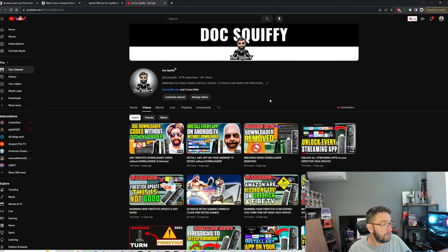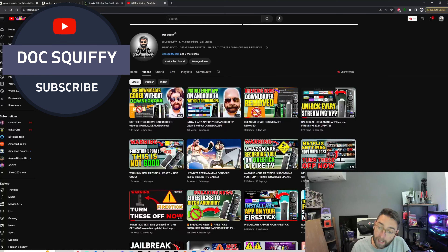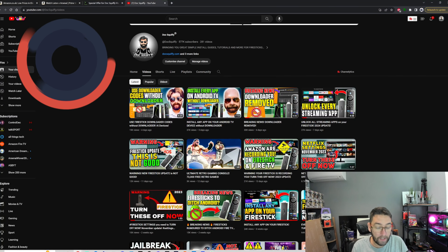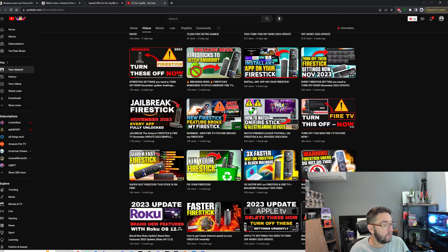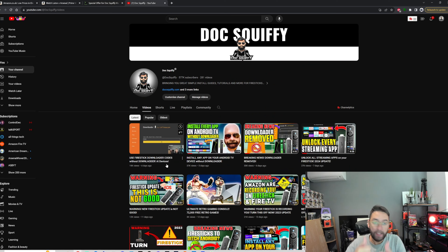Remember to hit that subscribe button. If you're watching this on a different platform — whether it's Facebook, YouTube, TikTok — make sure you follow my YouTube account or look up DocsQuiffy on all platforms. It's either DocsQuiffy or the real DocsQuiffy and you will find me on those platforms. We have plenty of videos, plenty of help and loads of social links underneath this video on YouTube. Hit that thumbs up, hit that share and I'll see you soon.